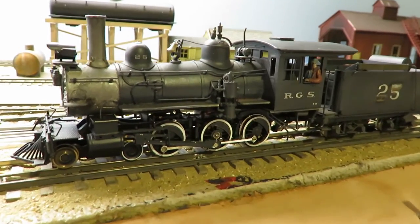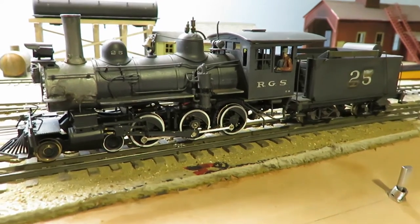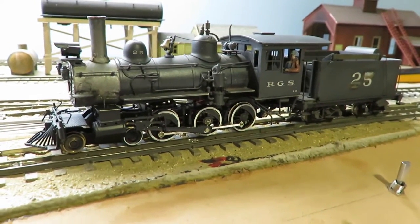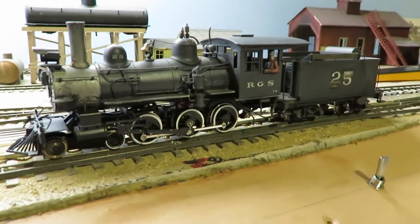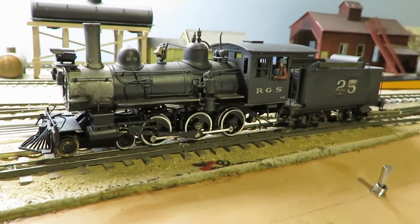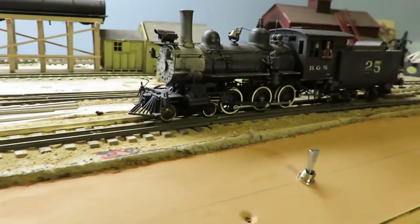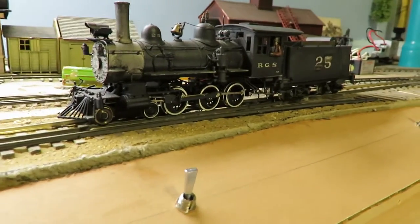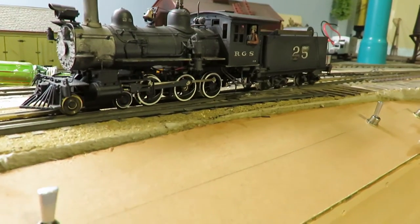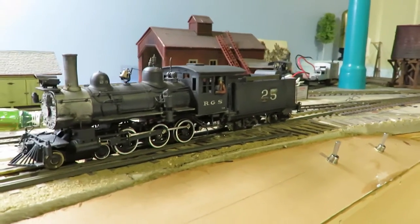This is a Rio Grande Southern PFM number 25, and it is for sale. It runs really well — it has a huge transmission in there to gear it down a little bit. You can tell it runs really well slowly, and we'll get it going the other way.